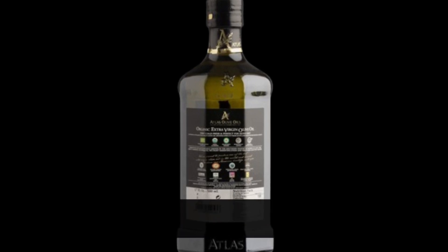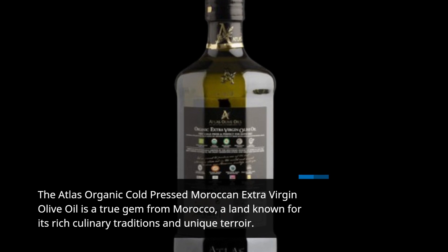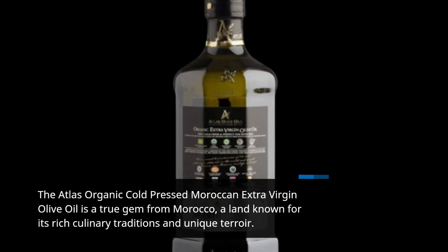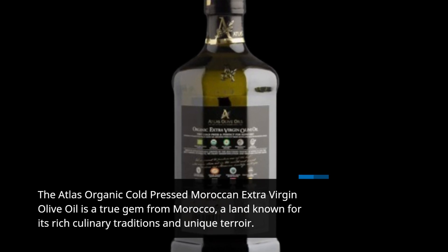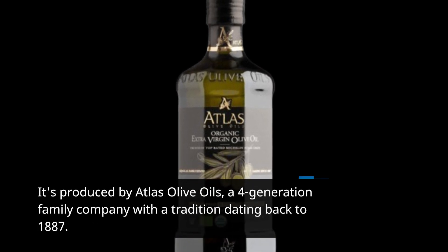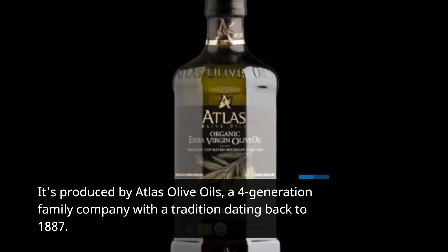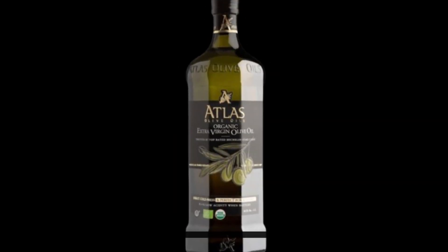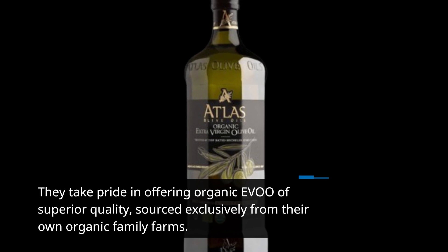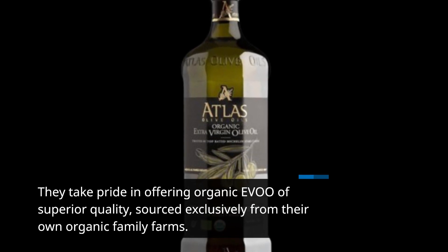The Atlas Organic Cold-Pressed Moroccan Extra Virgin Olive Oil is a true gem from Morocco, a land known for its rich culinary traditions and unique terroir. It's produced by Atlas Olive Oils, a four-generation family company with a tradition dating back to 1887. They take pride in offering extra virgin olive oil of superior quality, sourced exclusively from their own organic family farms.